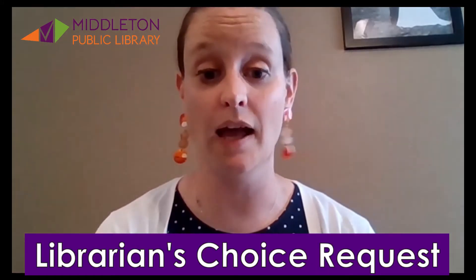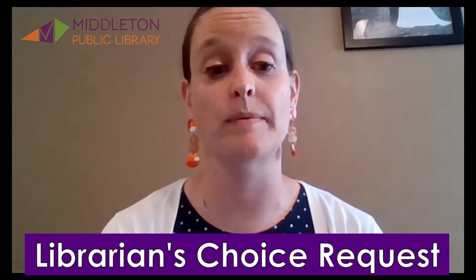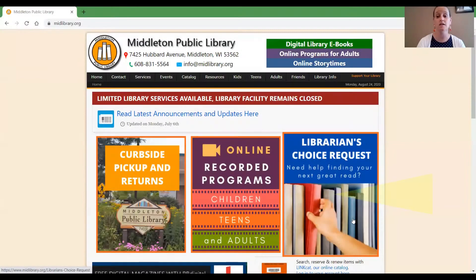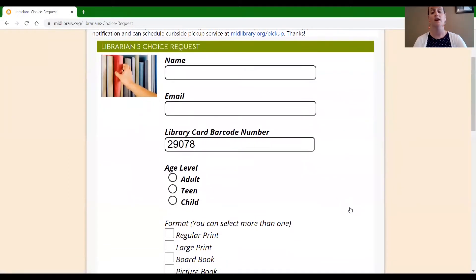First is our Librarians Choice Request and I'm going to share my screen so that you can see where to find that on our website. Right here in this box on our website is the Librarians Choice Request form. This is a really great way for you to get your hands on materials that we have in the library. With holds, items have to be quarantined before we can put them on the shelf for you to pick up. So if you fill out one of these Librarians Choice Requests, a librarian will personally choose items for you based on whatever you want to tell us you're looking for.